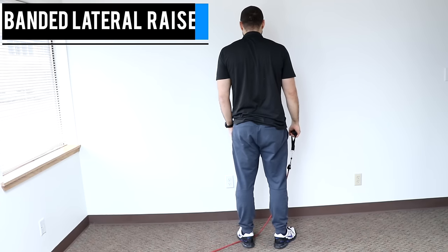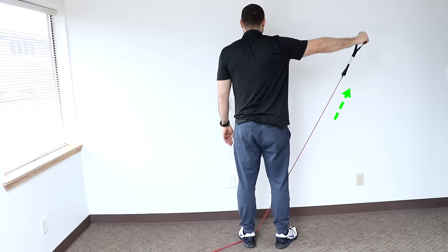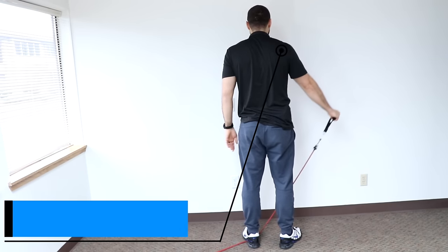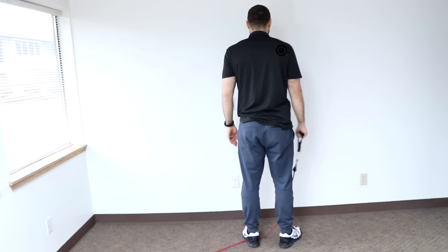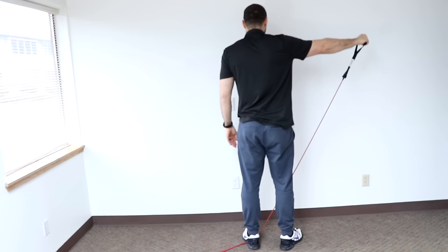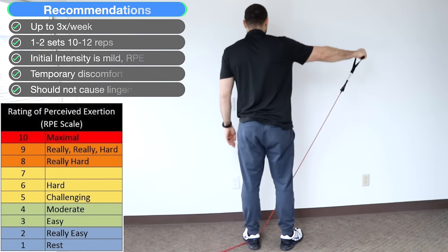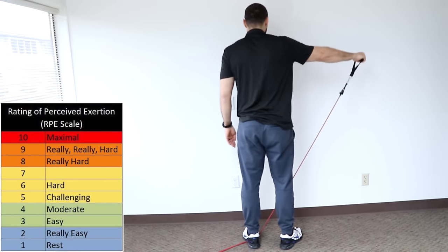Banded lateral raise. Stepping on the band with one leg, hold it with the opposite arm, and then raise the arm out laterally, keeping your elbows straight. You should feel tension over the trap and the deltoid. There's no right or wrong range of motion — it's more effort-based, so reach up as far as you feel comfortable and down. We recommend three times a week, two sets of 10 to 12 reps. Adjust to increase or decrease based on your current fitness level.